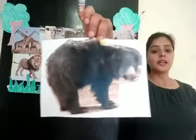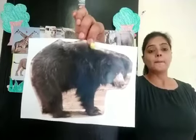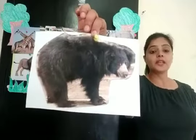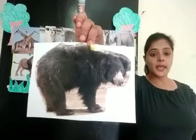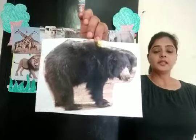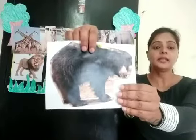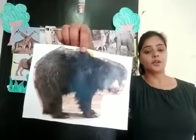Now children, which wild animal is this? It is a bear. It is black color and it can be brown color also.